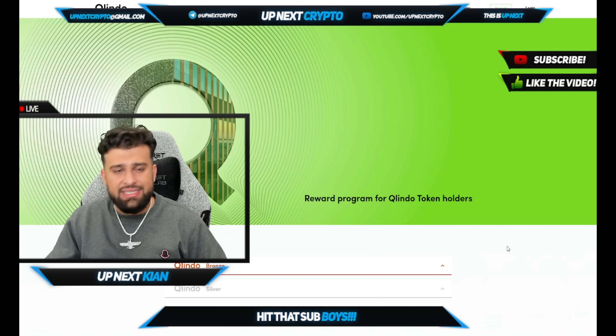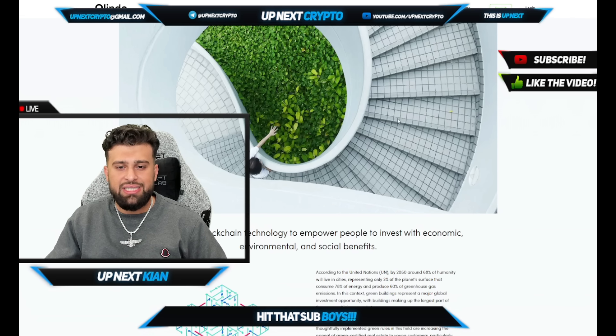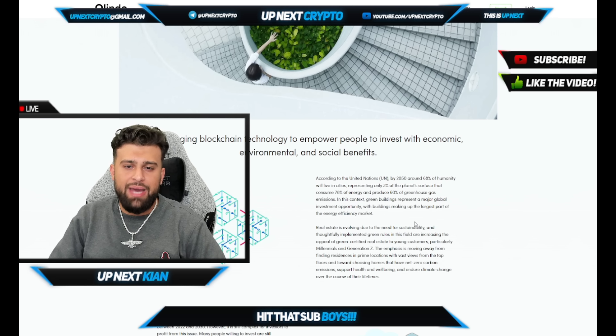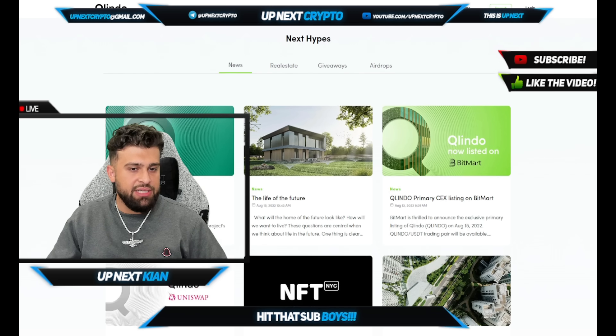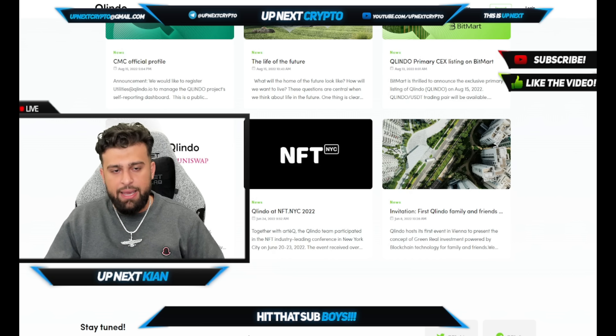We're going to be putting all these links in the description, so make sure to check them out. You want to see their aim and their overall mission as a company. Here it gives you some stats: according to the UN, by 2050 around 68% of humanity will live in cities, representing only 3% of the planet's surface. That just gives you an idea of how smart it is to be going towards green investments, even when it comes to portfolios like real estate. I'm very happy to see projects like this take that next step. That's it for today — all links will be in the description. Make sure to check them out, show love, and until next time, peace.